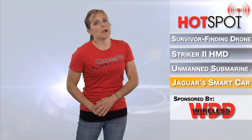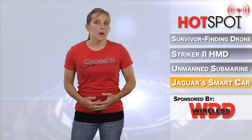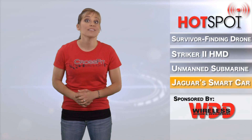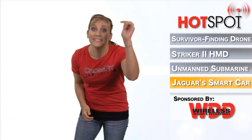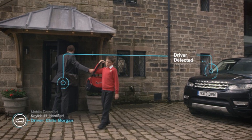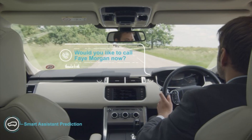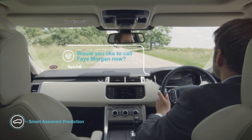Jaguar is jumping on the smart car bandwagon with its Land Rover Smart Assistant, designed to learn the behaviors of drivers by taking care of non-driving tasks that could otherwise absorb their attention, such as texting — put the phone down. The smart assistant identifies the driver of the car based on a smartphone or similar device, and learns his or her driving style and in-vehicle habits.